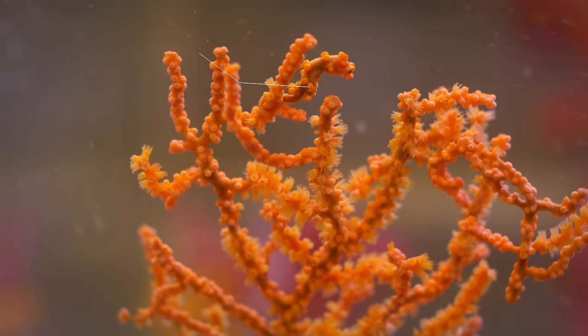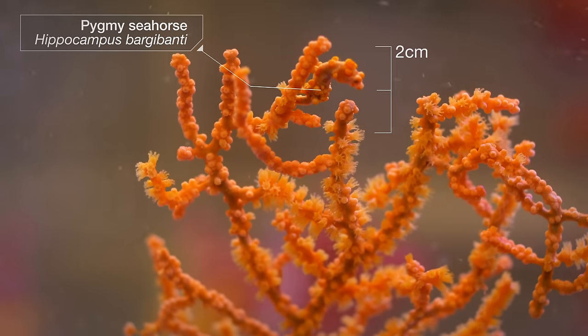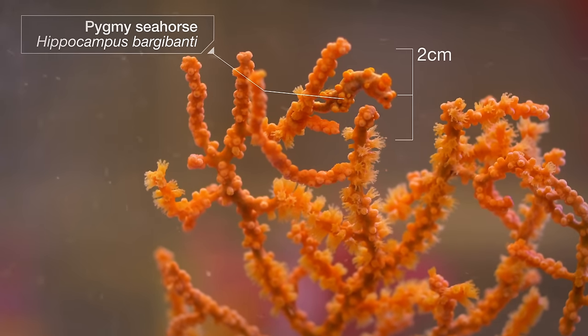This is a pygmy seahorse. It's one of the smallest species of seahorses in the world, smaller than a paperclip.